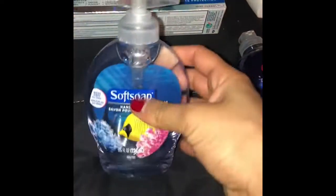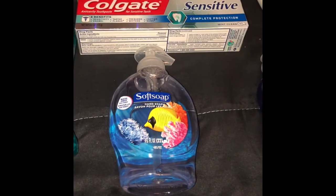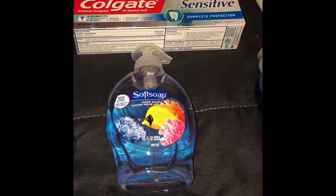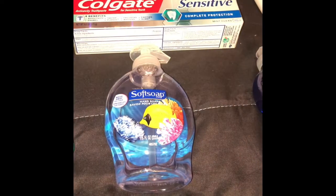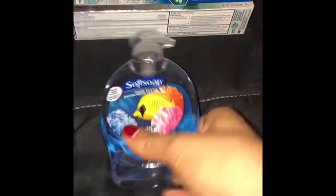A simple deal anyone can do this week is on Softsoap. These 7.5-ounce bottles are on sale for $1.88, and if you buy one you get back a $1 Extra Care buck, making it just $0.88.